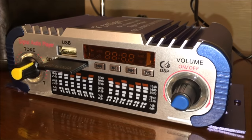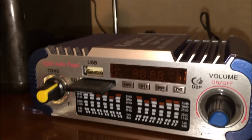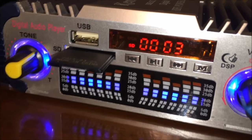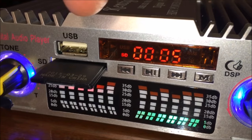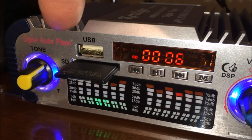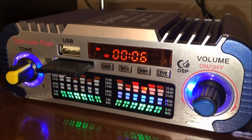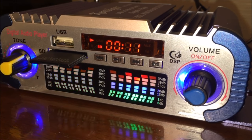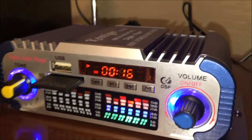Before heading to the car, I wanted to show the amplifier up close. Let me zoom in and turn it on to see the lights up close and watch the numbers changing on the dial. There's a USB port here for a USB flash drive. Behind the volume control and the tone control on the far left are some indicator lights as well — quite a few features for such a small unit.